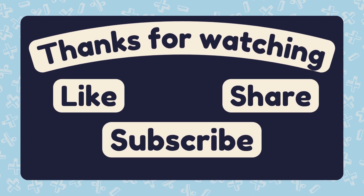Great job mathmasters! Don't forget to like, subscribe, and we will see you in the next math adventure!